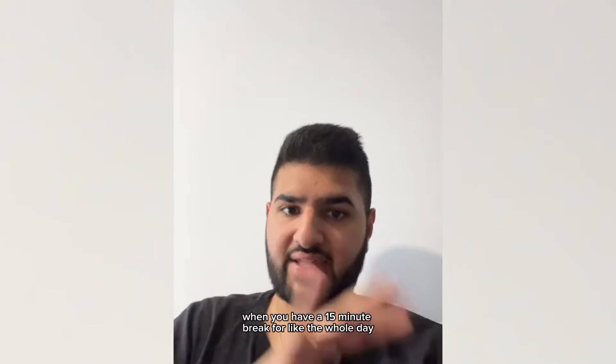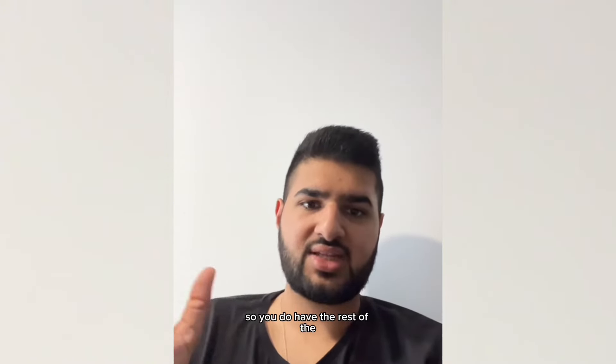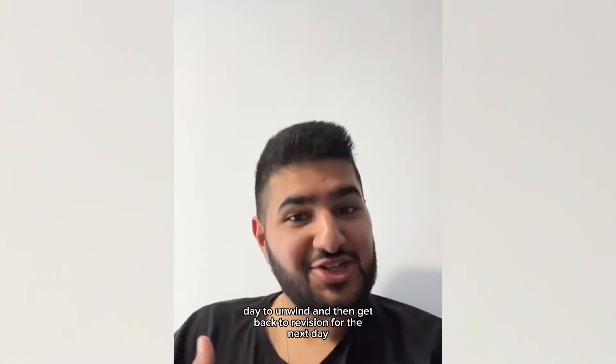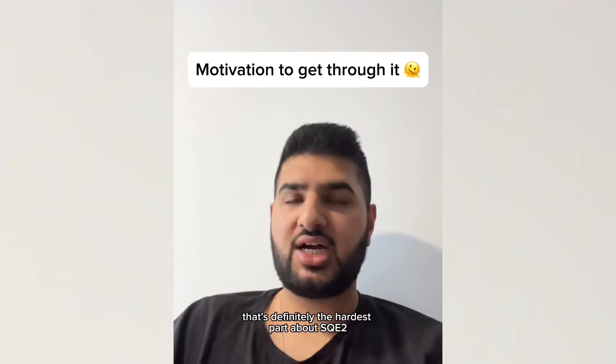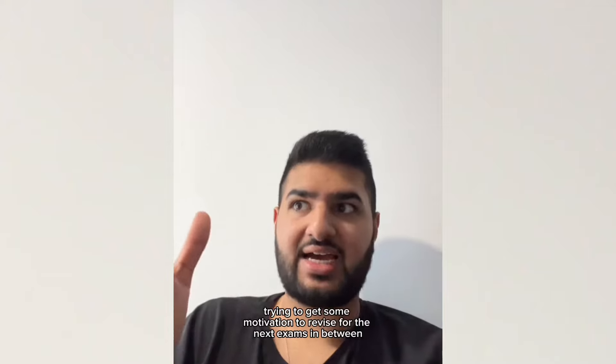You only have a 15-minute break for the whole day, but the good thing is you do get out quite early. So you have the rest of the day to unwind and then get back to revision for the next day. That's definitely the hardest part about SQE2 — trying to get some motivation to revise for the next exams in between.